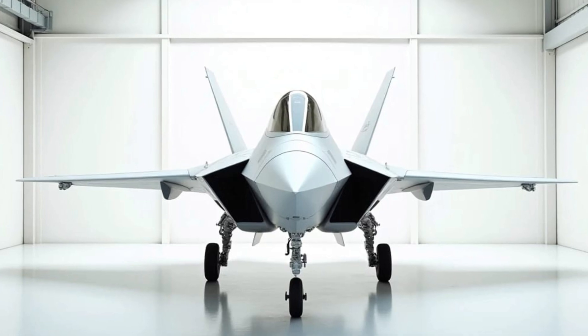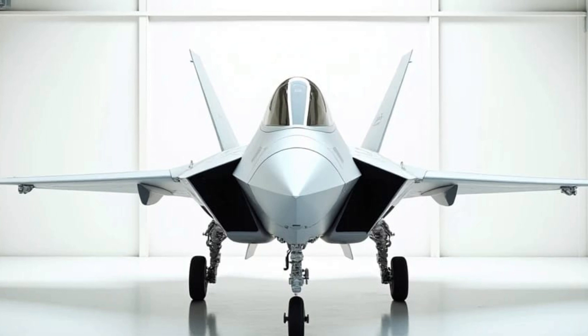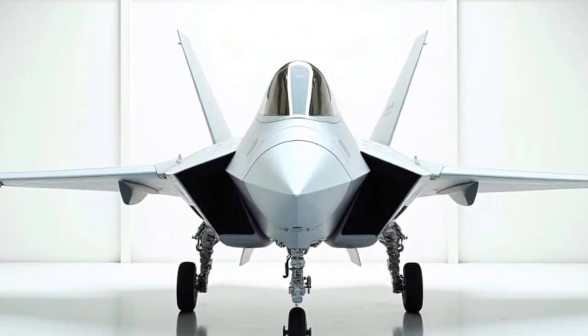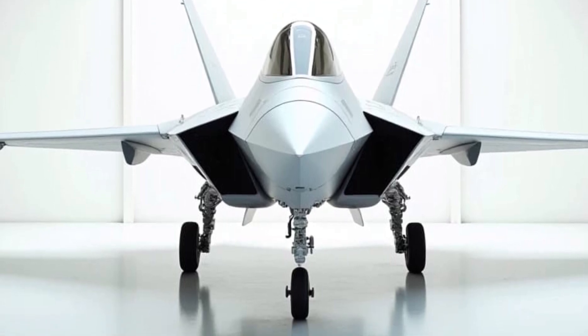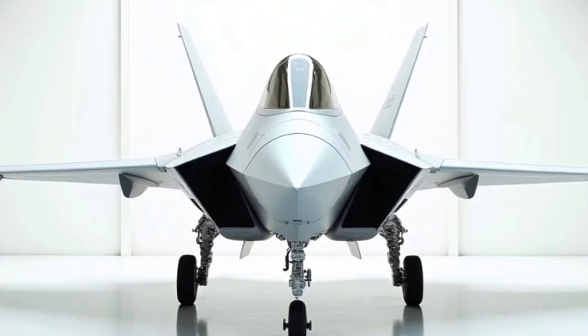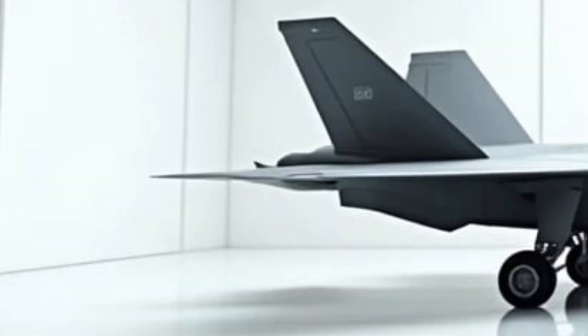Welcome to Sky and Sea Reviews. Today, we take to the skies with the legendary 2025 F-22 Raptor, the epitome of stealth, speed, and advanced combat capabilities. As one of the most advanced fifth-generation fighter jets in the world, the F-22 has undergone significant upgrades to maintain its dominance in modern aerial warfare. Let's explore its impressive features.